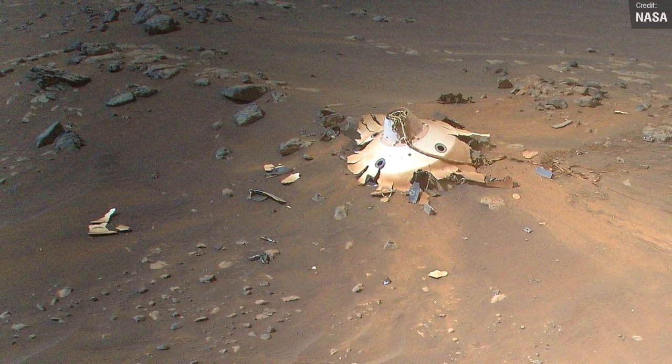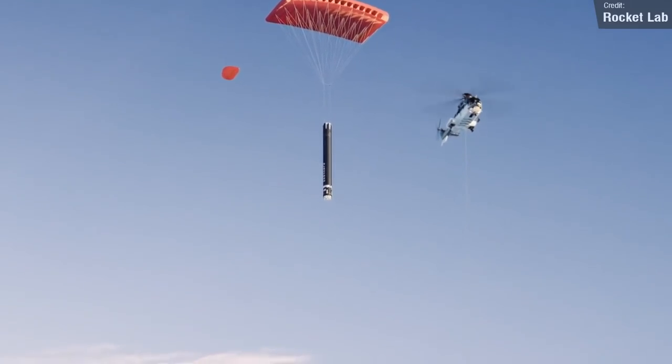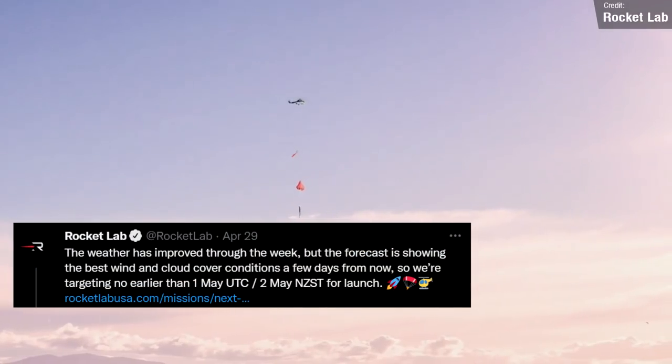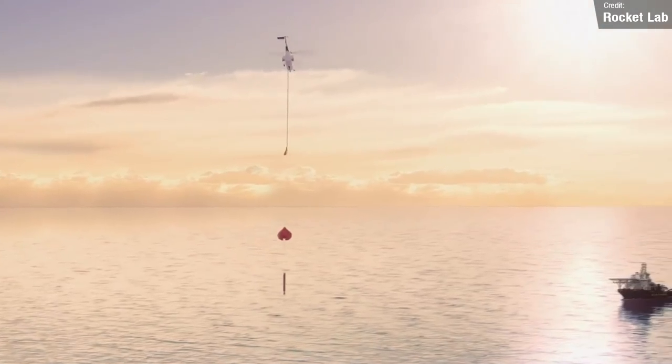Speaking of helicopter captures, Rocket Lab's first recovery attempt mission has again been delayed due to ongoing sub-optimal weather conditions, but they recently announced they're now aiming for either May the 2nd or 3rd for this mission. Here's hoping they pull it off.